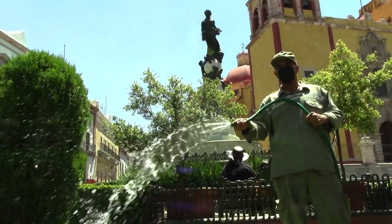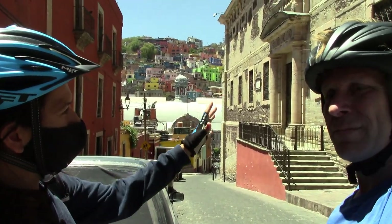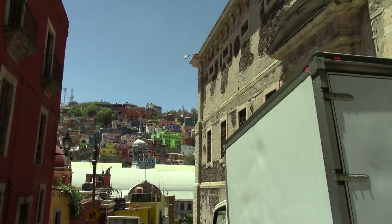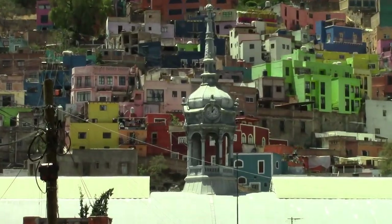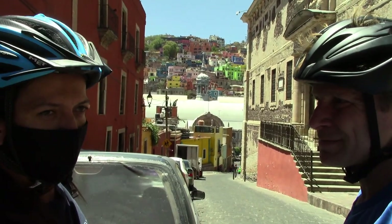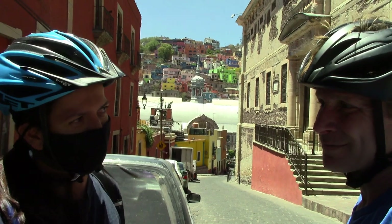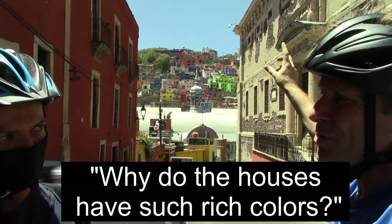Here we have two of the most important buildings in town. The first one is the granary — a big silo; we call it in Spanish the Alhóndiga de Granaditas. It's very important because the War of Independence started right here with El Pípila. The other building you see right there is the Mercado Hidalgo, the most important market in town — with one century of difference between these two buildings.